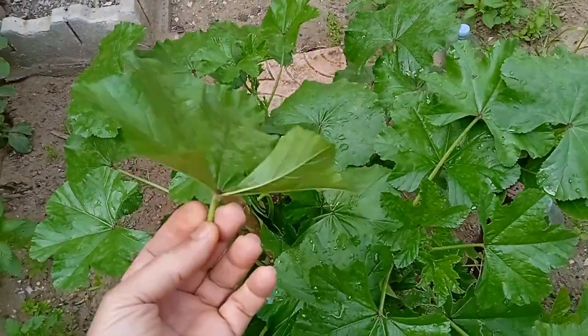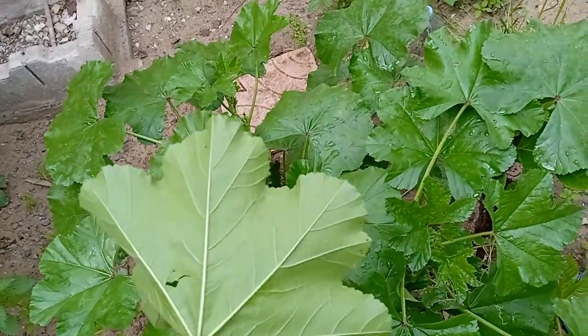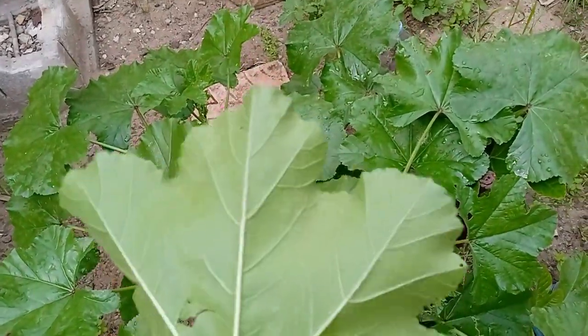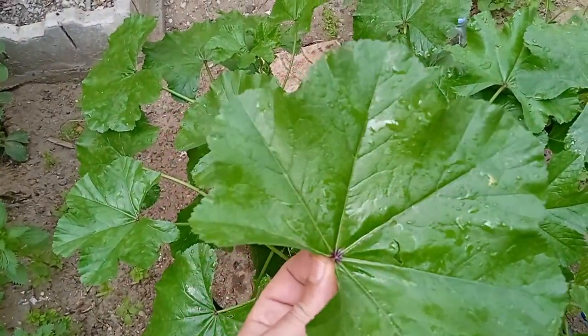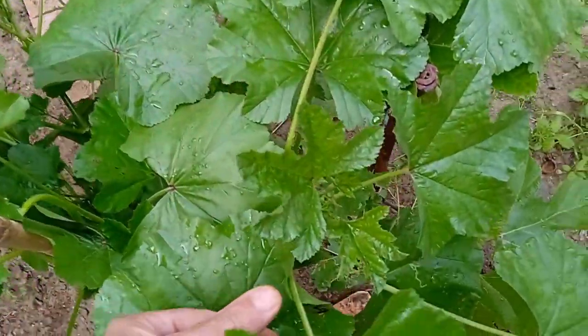Mallow is one of those miracle plants where the whole plant is safe to use and edible — the roots, stems, leaves, flowers, and seeds — but the leaves are the most used. Common Mallow leaves have been harvested as a food source and leafy vegetable for centuries in many parts of the world.